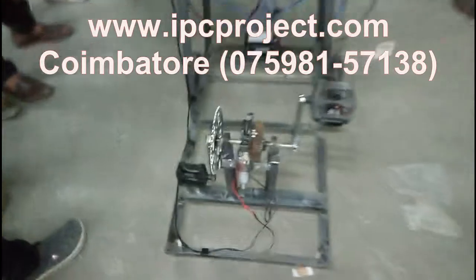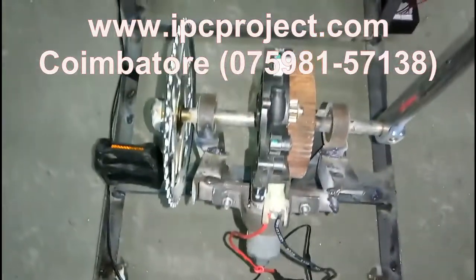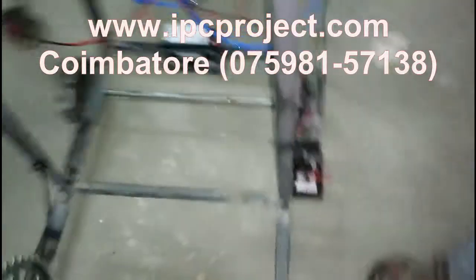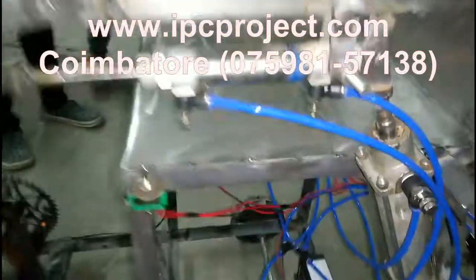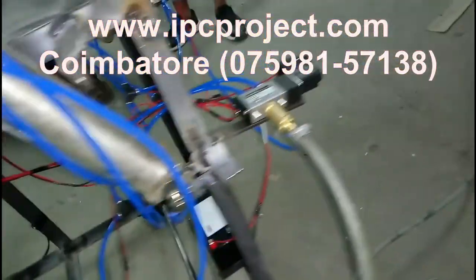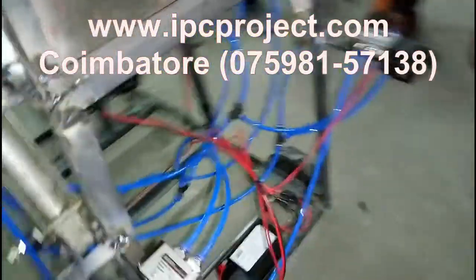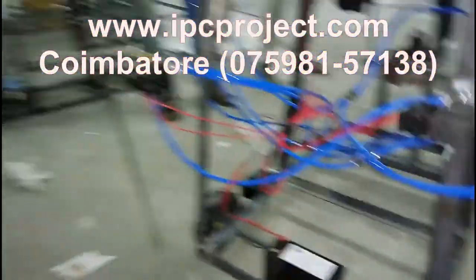At Innovator Project Training Institute, we have a rich experience of over 13 years of project training in streams like Mechanical, Mechatronics, Automobile, Robotics, Production, Electrical and Electronics, Electronics and Communication, Instrumentation, and Aeronautical and Marine Engineering platforms.